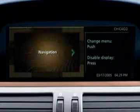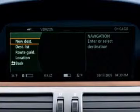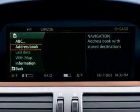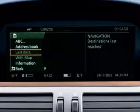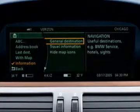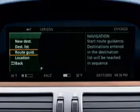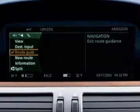To start, select Navigation on the main menu. Entering a destination can be done manually, from your address book, from recent destinations, from the map, or from information such as hotel names or places of interest. When the address is entered, press Route Guidance to begin the program. You can display various views of your route during your trip.